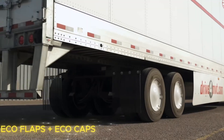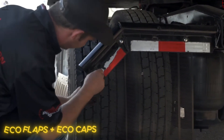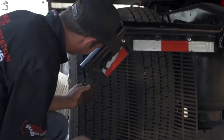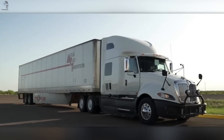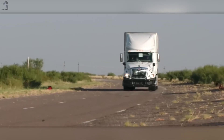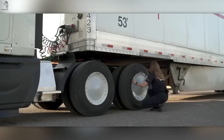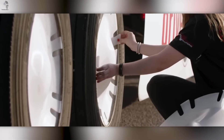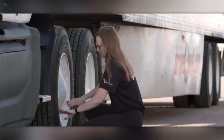On the road, efficiency isn't always about power — sometimes it's about design. Eco Flaps cut through the wind; Eco Caps smooth every wheel. Together, they save up to 0.8 liters of fuel for every 1,000 kilometers. Quietly, effortlessly, year after year — easy to install, easy to love. Every mile they roll pays you back in fuel, in savings, and in cleaner air. Sometimes the smartest tech is also the simplest.